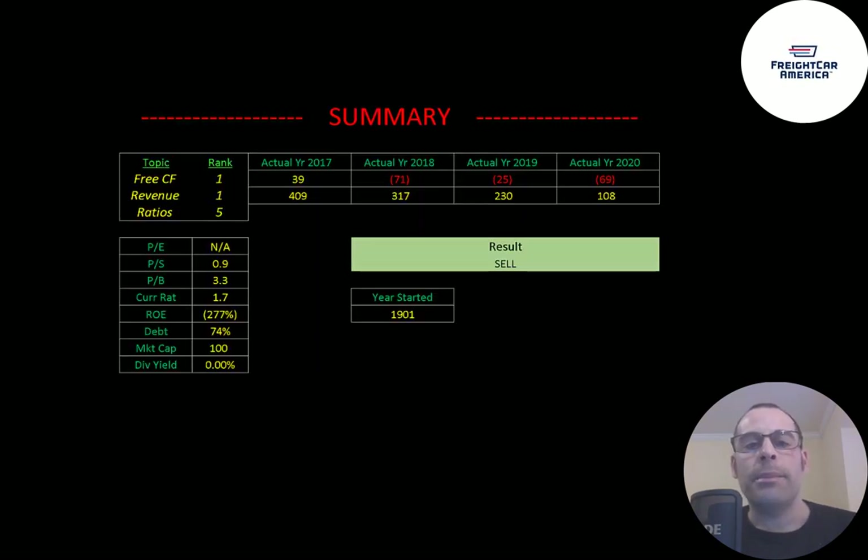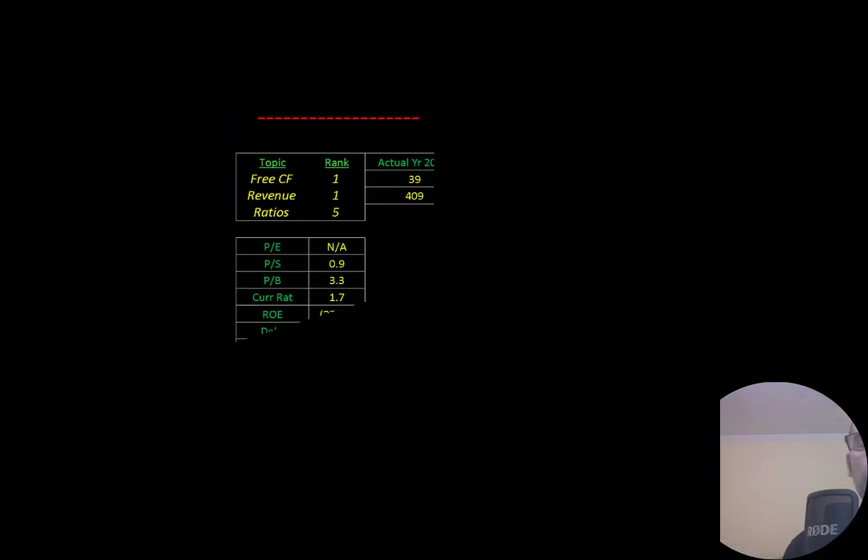To summarize, I value the company at nothing because they've been really struggling over the years — revenue is going down a lot, and unless they turn things around I don't see how much longer this company can stay in business. I rank their free cash flow 1 out of 10, their revenue 1 out of 10, and their ratios 5 out of 10. Let me know what you think — give this video a like, subscribe, or comment below. If you'd like a custom valuation or want to support the channel, you can become a member by clicking the link in the description below.